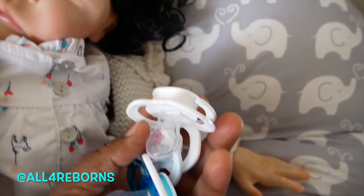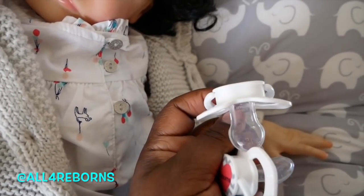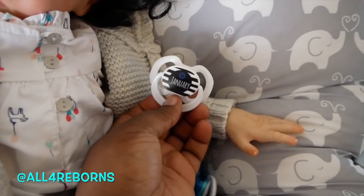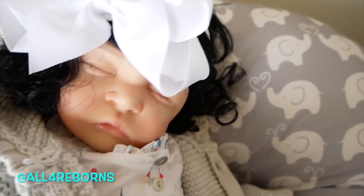And then this one is the all4reborns custom pacifier. I'll do a video where I show you guys how to use that website, but if you want to go ahead and check it out, there's a coupon code in the description — it's 'allforreborns'. Go to custompacifiers.com and you can get your three free custom pacifiers. I love it.